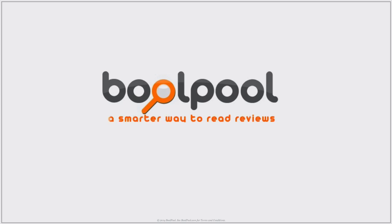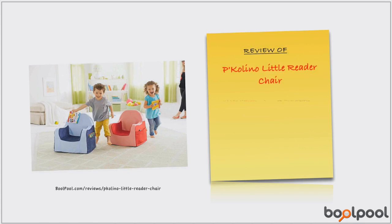At Boolpool.com, we have created a smarter way to read product reviews. This is the summary of consumer reviews for the P. Colina Little Reader Chair. Boolpool rating for this chair is very good, with 4.3 stars. The price range for this chair is between $49 and $79.